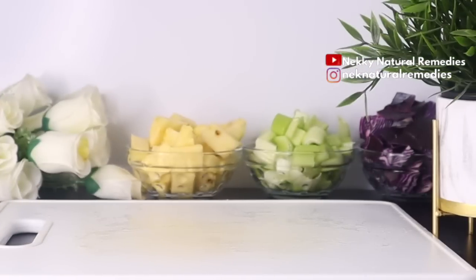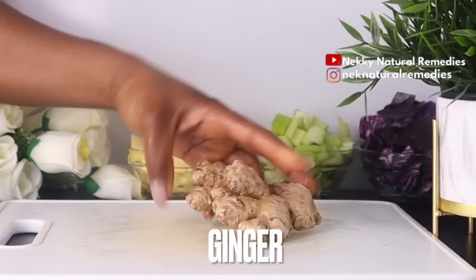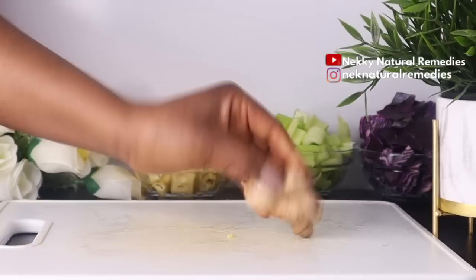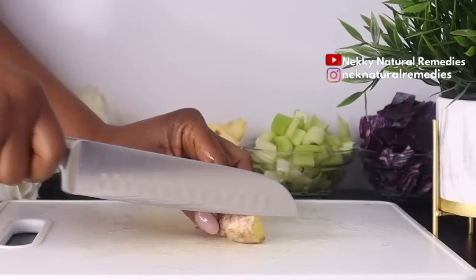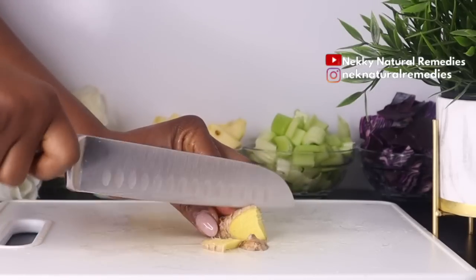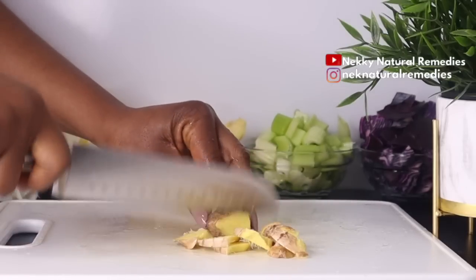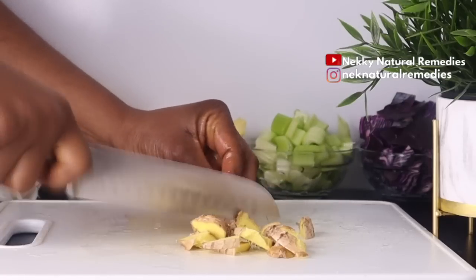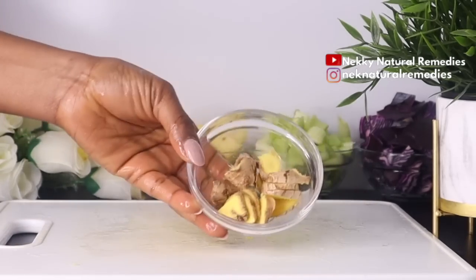The next ingredient is ginger. Ginger is packed with more than 40 antioxidants, meaning it fights many signs of aging. Not only does ginger help your skin by flushing out toxins, it also encourages blood circulation. Other benefits include reducing free radical damage — ginger has antioxidant and tonic properties that keep your skin glowing and hydrated, reduce pigmentation and blemishes, and it is anti-inflammatory.